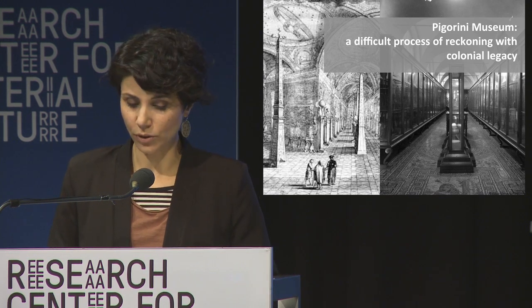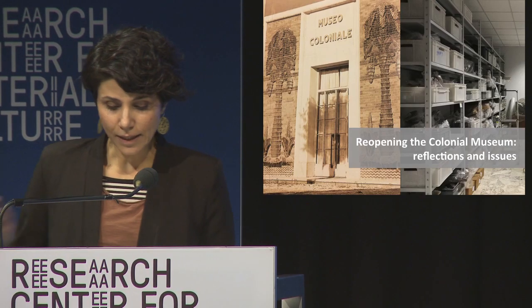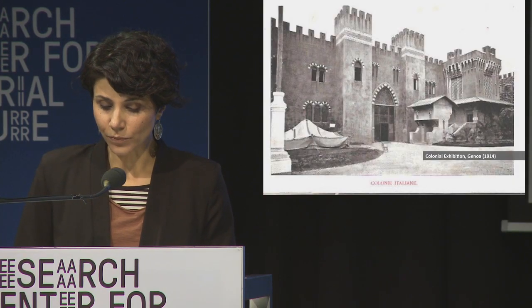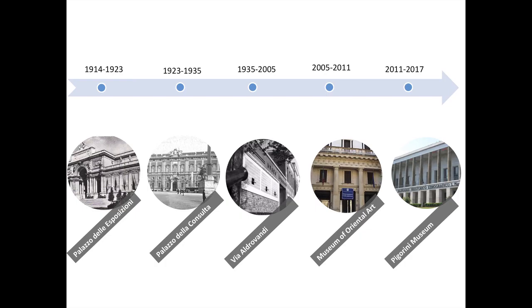Let's have a look at the history of the Colonial Museum. This museum was founded in Rome in 1914 during the first stage of Italian colonialism, as the result of the acquisition and transfer to Rome of the colonial exhibition in Genoa in the same year. The objects presented in that exhibition remained hidden in crates at the Palazzo delle Esposizioni waiting for a place to be displayed. In 1923, Benito Mussolini finally inaugurated the Colonial Museum at Palazzo della Consulta.